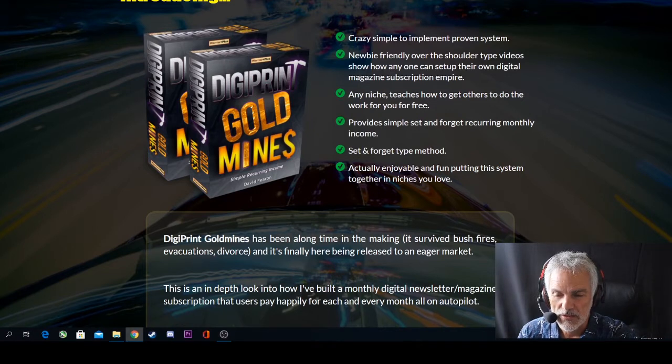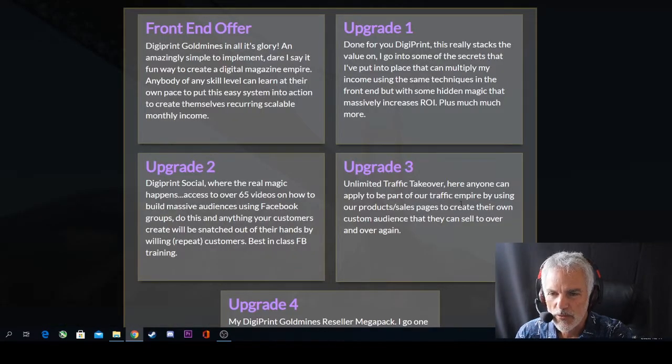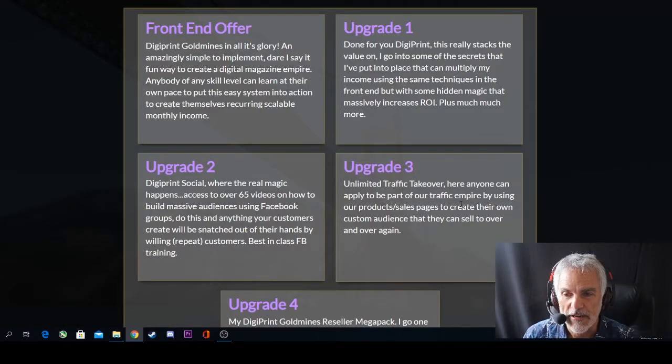DigiPrint Gold Mines has been a long time in the making, surviving all sorts of things — bushfires, evacuations, divorce — and finally it's here being released to an eager market. The front end offer is DigiPrint Gold Mines in all its glory: an amazingly simple to implement, even fun way to create a digital magazine empire. Anybody of any skill level can learn at their own pace to put this easy system into action and create recurring, scalable monthly income.